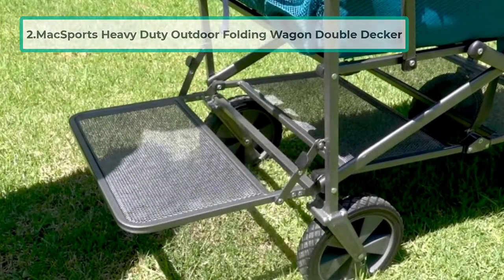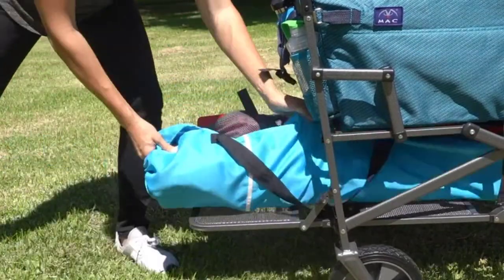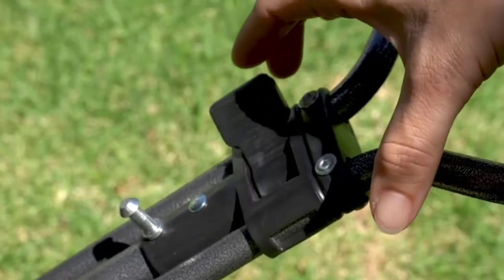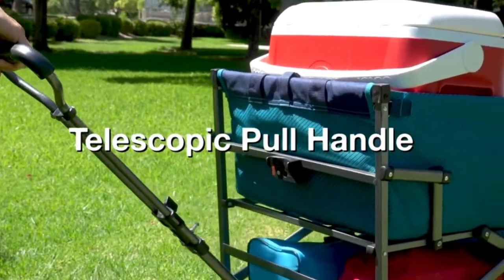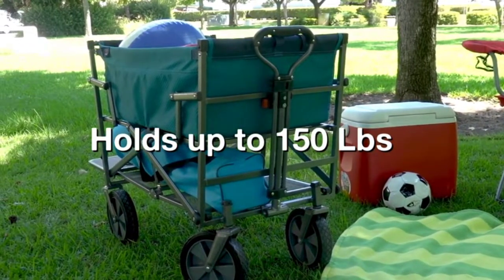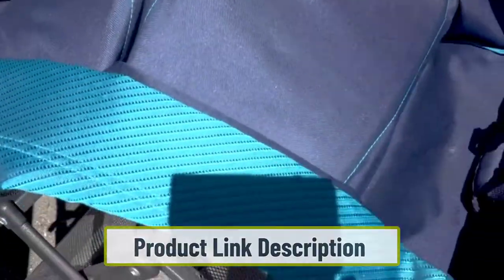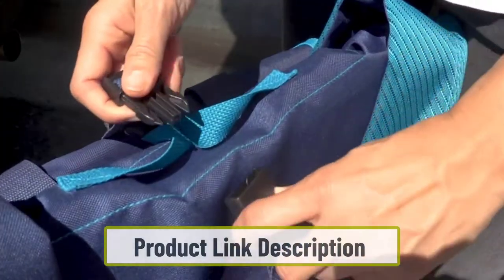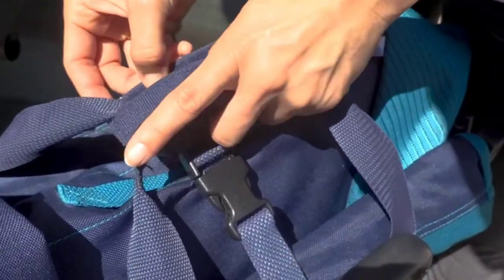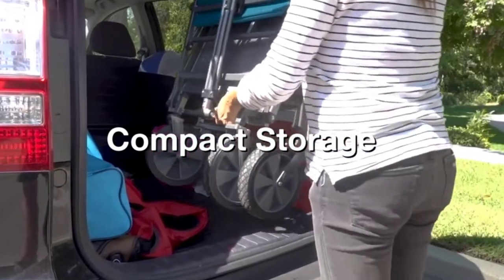At number two: the Max Sports Heavy-Duty Outdoor Folding Wagon Double Decker. If you're going to the beach with a lot of stuff, this double decker wagon offers both an open compartment and a bottom shelf. Umbrellas and canopies can be stored on the lower level since they won't fit in regular wagons. It has a strong frame supporting up to 150 pounds and is useful for children's sporting events, grocery shopping, pet transportation, and it folds compactly to fit in your car.